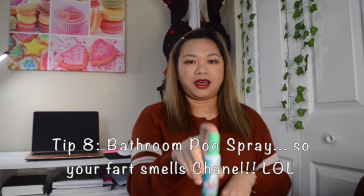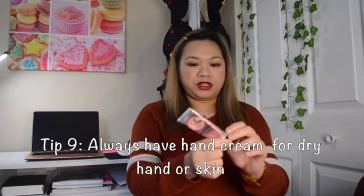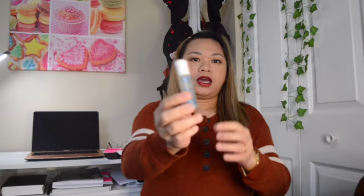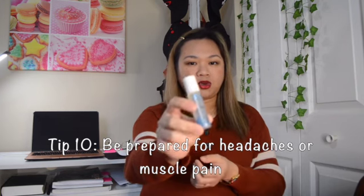I have a bathroom spray — after I use the bathroom, I spray it so the next person smells a fresh scent. I also have a hand cream, especially important in winter because I have very dry skin. And I have a eucalyptus menthol massage oil in a rollerball type — if I have a headache, I just rub it on the side of my head and I feel relief.